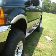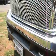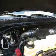Got about a four or five inch lift kit on it. Hear the sound of power.